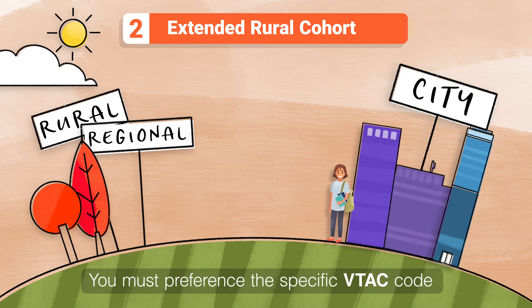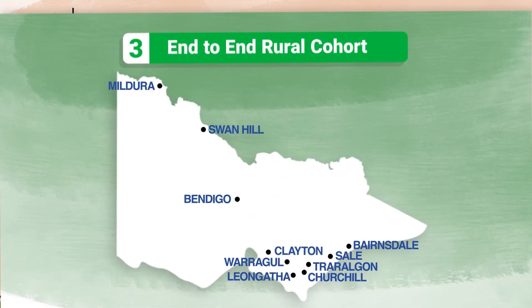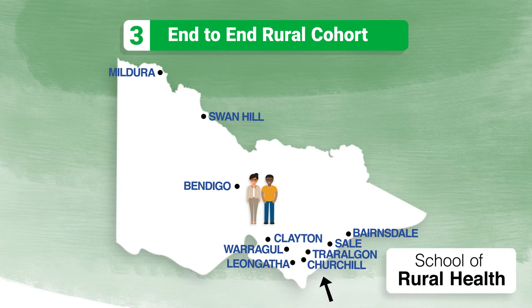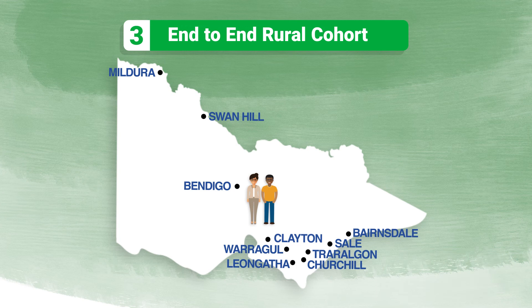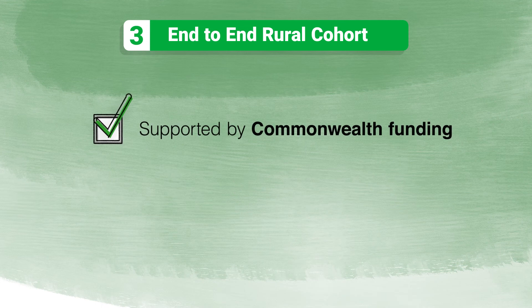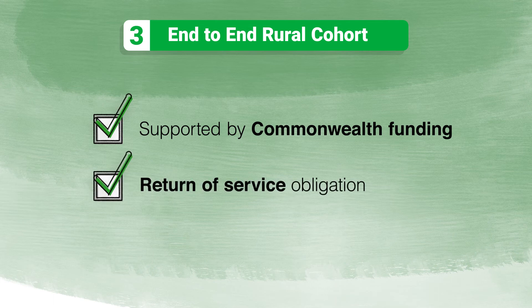Finally, for Graduate Entry students, there is the Monash End-to-End Rural Cohort. Like the Extended Rural Cohort, this is a group of students within the Graduate Entry Medical Program who complete training rurally. Your first year will be completed at the Monash School of Rural Health in Churchill, followed by two and a half years of clinical training across the north-west of the state, and once again you'll be supported by Commonwealth funding. Some places within the End-to-End Rural Cohort are part of the Bonded Medical Program, so you may have a return of service obligation.